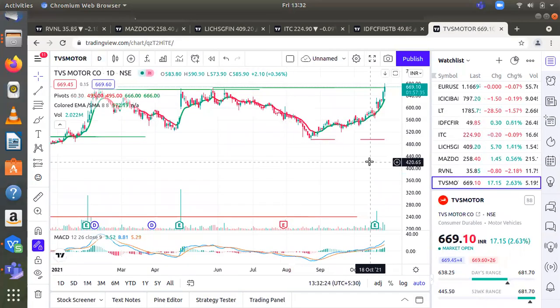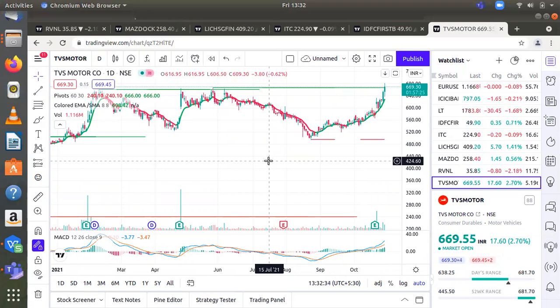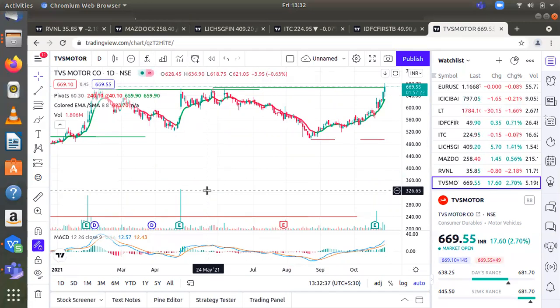The last stock I picked is TVS Motor, which is in the two-wheelers sector. On the weekly chart, in the first half of 2021, the stock confirmed a range breakout above the 500 mark. After that, the stock retested that breakout and is now moving higher. The theoretical target for the breakout comes around the lifetime high of the stock, which is near 790. Most other technical parameters are positively placed, indicating a low-risk buy for a few months.